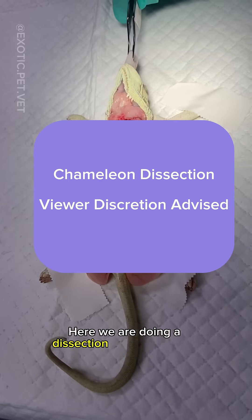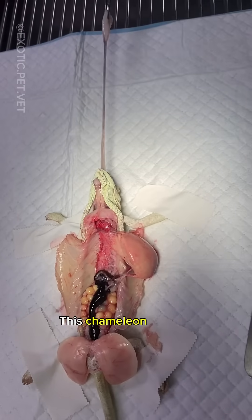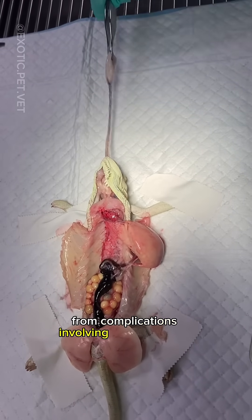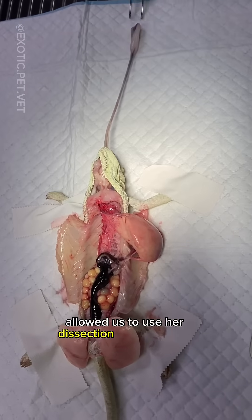Here we are doing a dissection of a chameleon. Viewer discretion is advised. This chameleon passed away from complications involving follicular stasis, and the owner graciously allowed us to use her dissection for education.